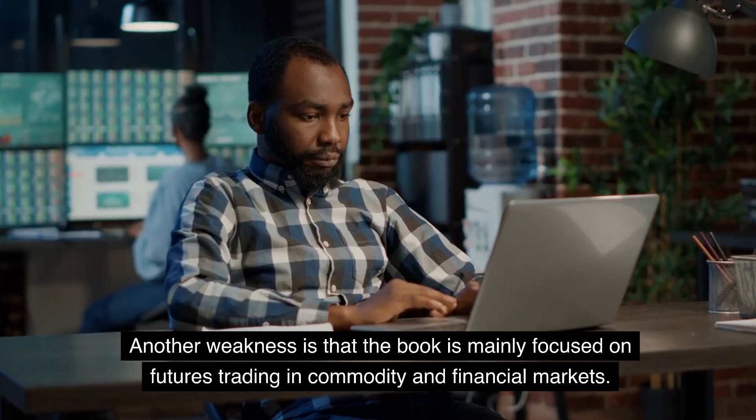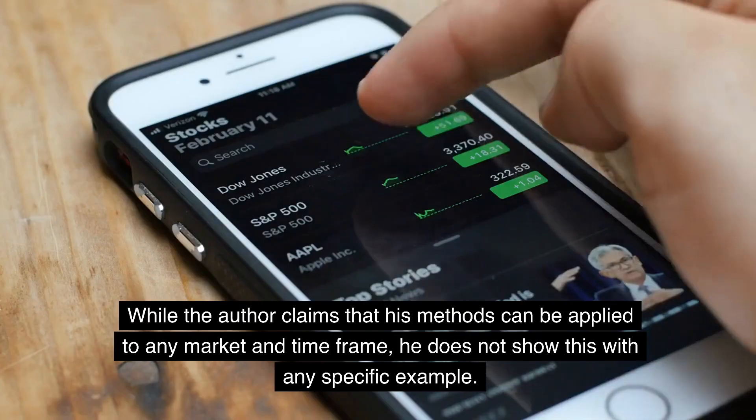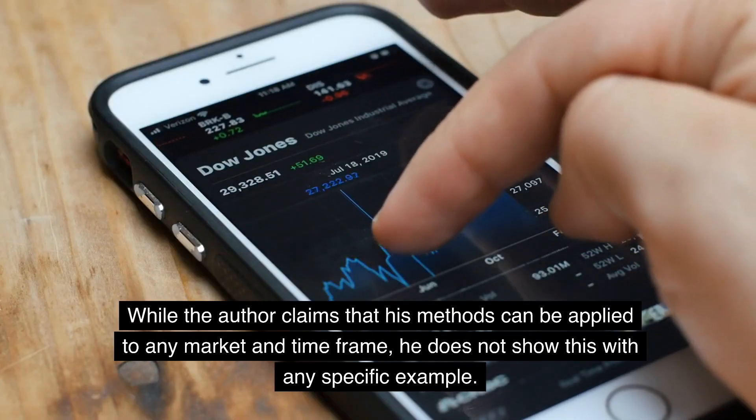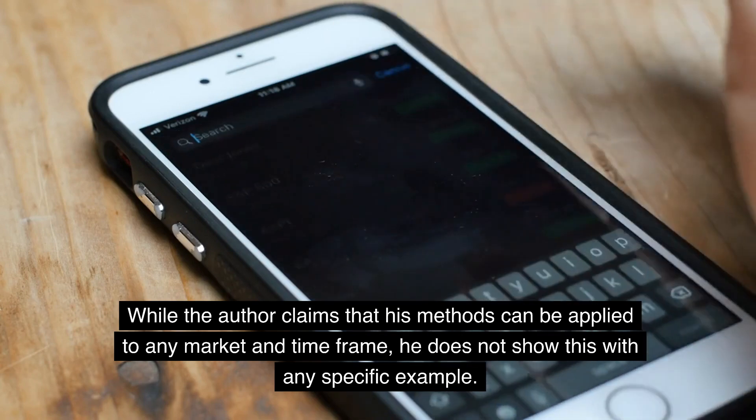Another weakness is that the book is mainly focused on futures trading in commodity and financial markets. While the author claims that his methods can be applied to any market and timeframe, he does not show this with any specific example.